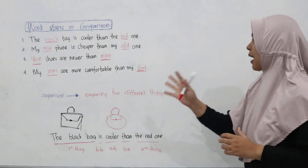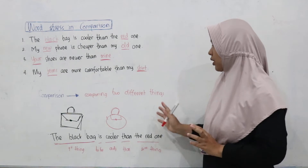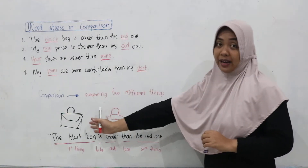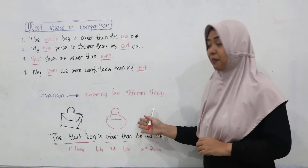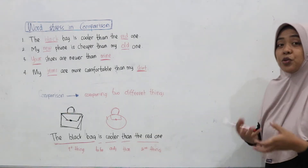Let's check it out here. Comparison is comparing two different things. First one here, we have a black bag, and the second we have a red bag. Now, how do we compare it?